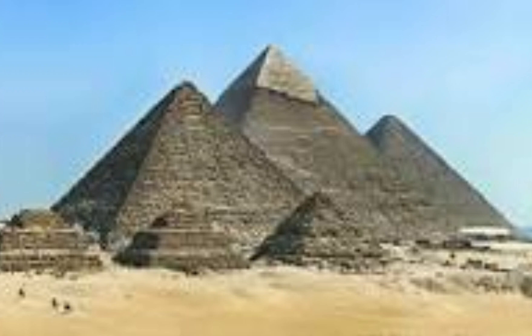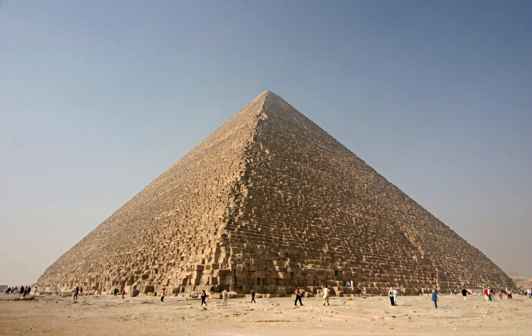The sides of the pyramid's base averaged 755.75 feet, and its original height was 481.4 feet, making it the largest pyramid in the world.